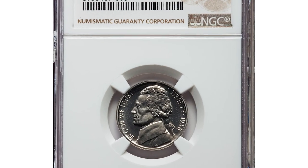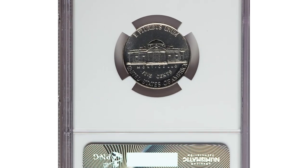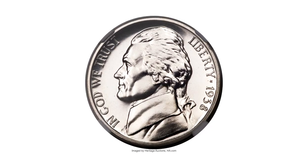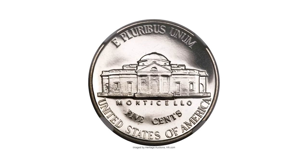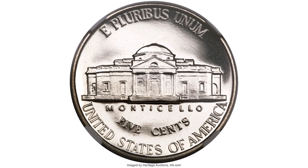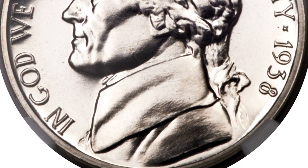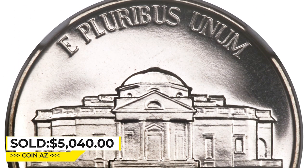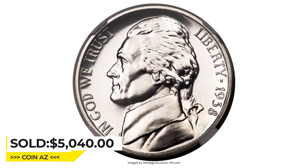Another valuable proof sample, this one with Cameo designation, graded PR67 Cameo by NGC. A brilliant, boldly struck and beautifully preserved example of this first-year proof Jefferson nickel. Proof coins from the 1930s and 1940s rarely exhibit Cameo contrast, and the 1938 proof Jefferson is singularly important with the Cameo designation as they are very seldomly certified by PCGS or NGC. It was sold for $5,140 at Heritage Auctions.